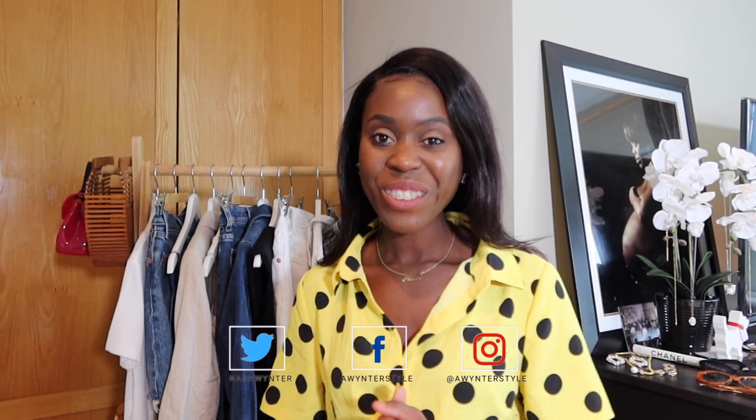Hi everyone and welcome back to Winter Style, and for all my new subscribers, a massive welcome. My name is Nash Winter.